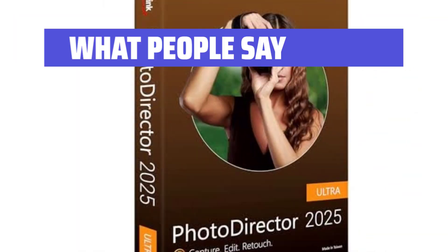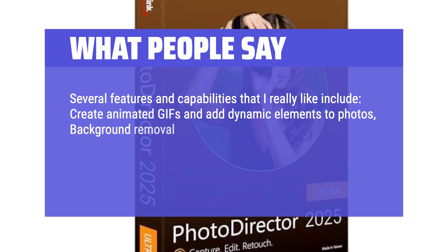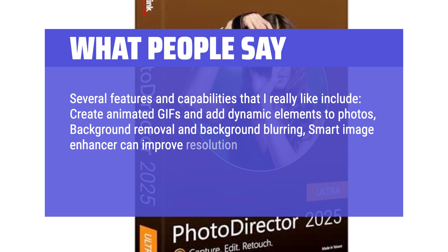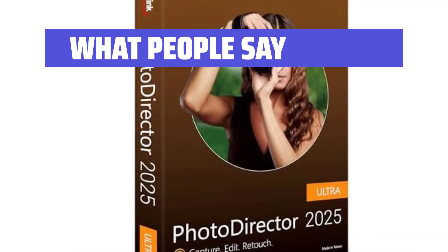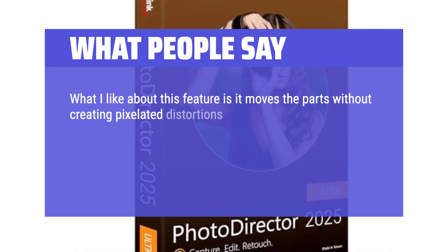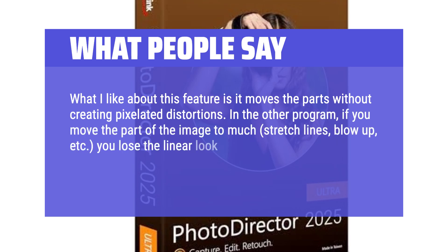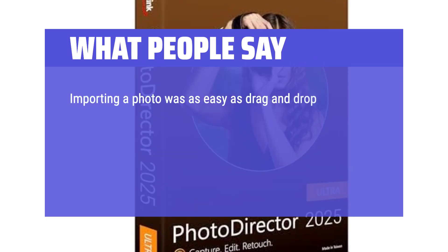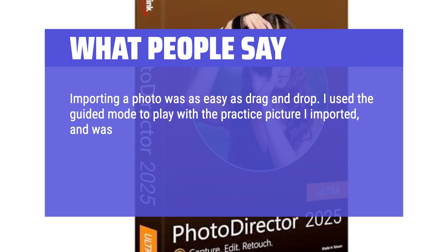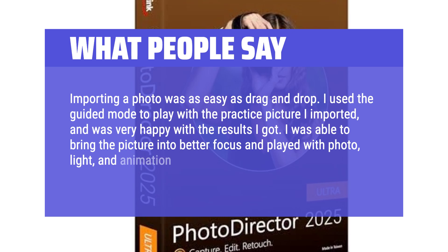What people say: Several features I really like include creating animated GIFs and adding dynamic elements to photos, background removal and background blurring, a smart image enhancer that can improve resolution and enhance old and scanned images, layer editing, and smart object removal such as removing a person from the background. What I like is that it moves parts without creating pixelated distortions — in other programs, moving part of an image too much causes stretch lines and jagged, pixelated fuzz. This program keeps lines original and linear. Importing a photo was as easy as drag and drop; I used guided mode and was very happy with the results, bringing the picture into better focus and playing with light and animation effects as well as adding text.